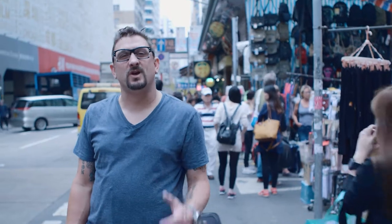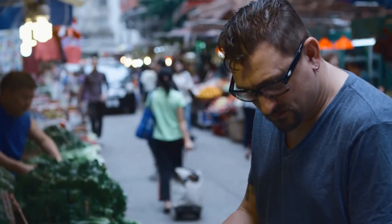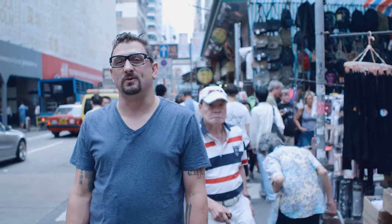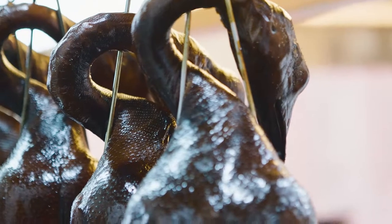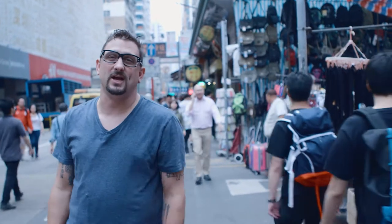Hey folks, this is Chris Cosentino from Coxcomb in Bocaulone in San Francisco, and I am psyched to be back in Hong Kong. This is my second time here, and I'm really looking forward to showing you all my favorite spots that I like to eat while I'm here. Some of them will be big and fancy, some will be down and dirty, but that's what makes coming to Hong Kong great. I've never had a bad meal here, and I'm looking forward to sharing it with you guys.